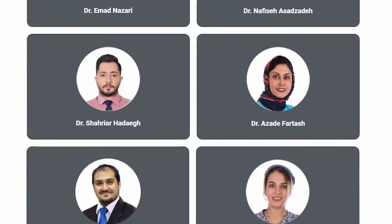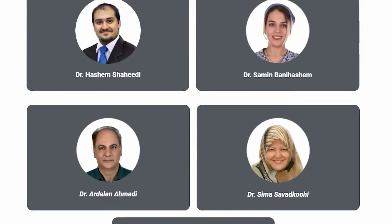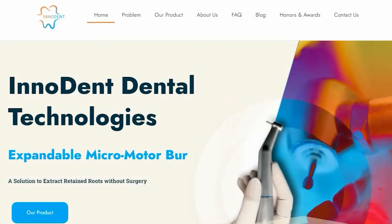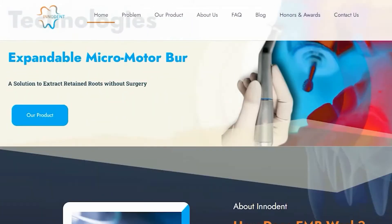As an R&D team, we decided to stay focused on what we do best, which is developing the technology. Therefore, our business model is licensing these solutions to medical manufacturers.